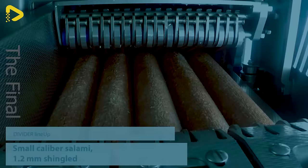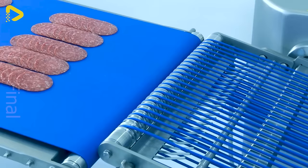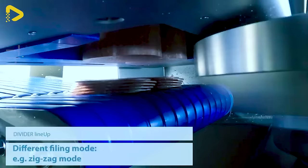This machine is a trusty sidekick for homemakers when it comes to slicing and dicing veggies, meats, and whatnot. With its modern conveyor system and razor-sharp blades, it manages to maintain quality and flavor intact.